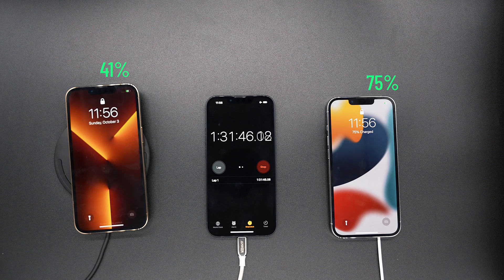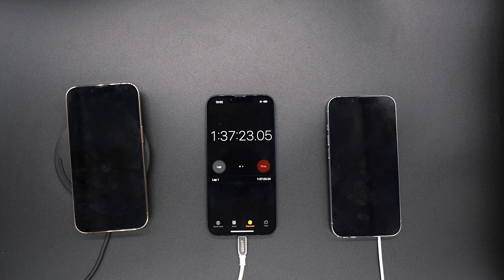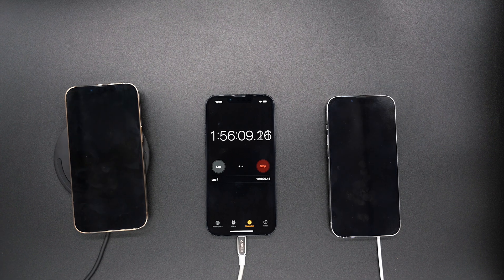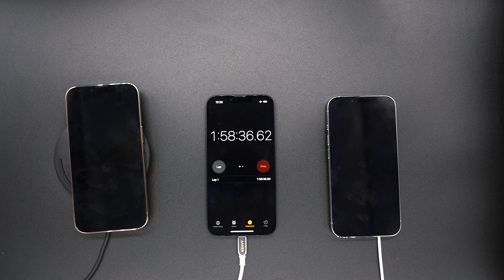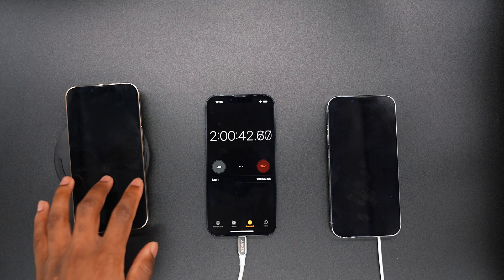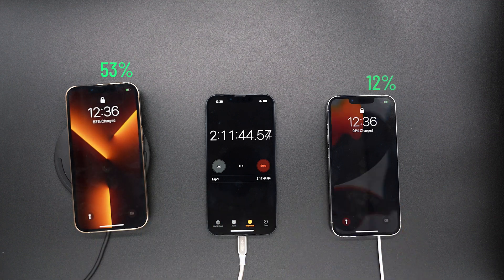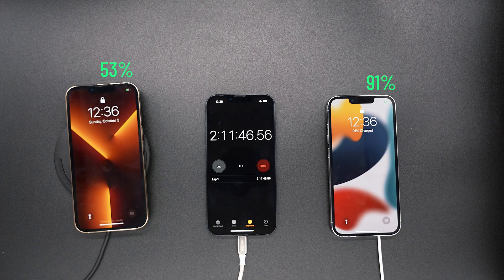At an hour and 30 minutes, it's 41% on the wireless charger while MagSafe is at 75%. At 1 hour and 41 minutes, MagSafe is at 80% and the wireless charger at 44%. Getting into the 2-hour mark, the wireless charger is at 50% while MagSafe is at 85%. Shortly after, 10 minutes later, Belkin is finally at 53% — meanwhile MagSafe is at 91%. And then 10 minutes after that, it's 55% on the wireless charger and 96% on MagSafe, so almost done on the MagSafe side.